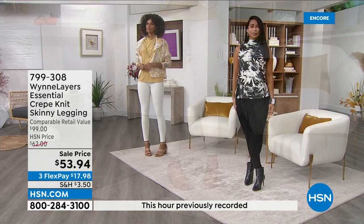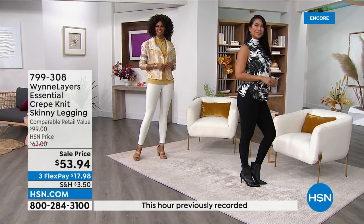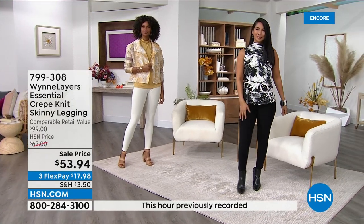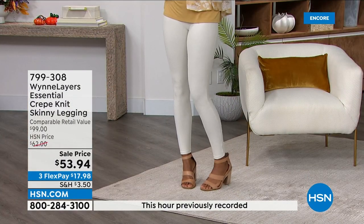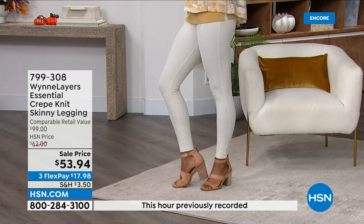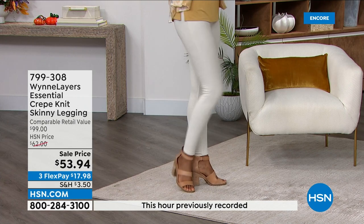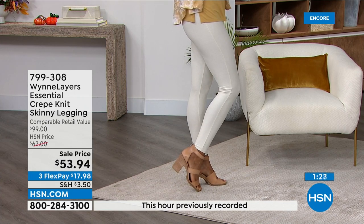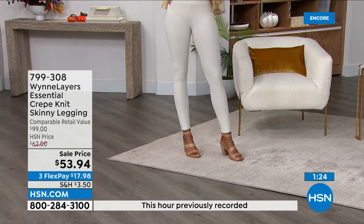It feels like a pant and not a legging. So Deb, I have to tell you something. I'm so grateful for what you said, and nobody get mad at Deb — she's just telling the truth. Listen, I have owned almost every brand because I test things. I buy a little bit of everything, and there are pieces in other people's collections that I say to myself, this is every bit as good as what I'm doing. Every bit as good, just different.